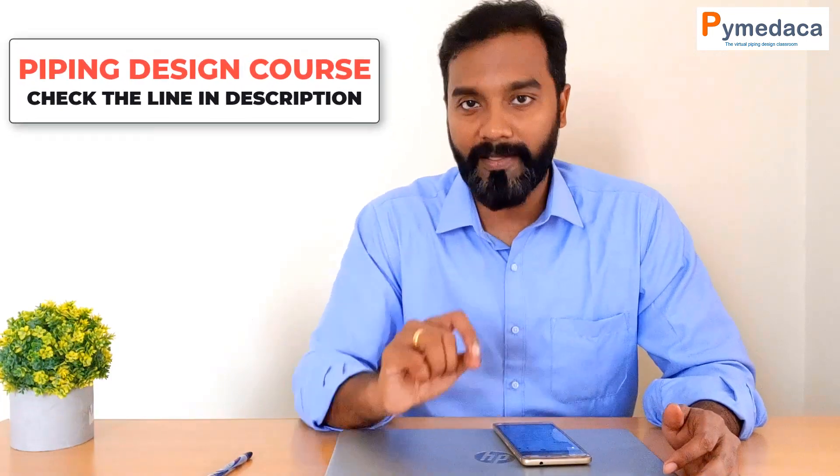The fifth skill is P&ID reading — and now you can understand why I mentioned P&ID symbols as the very first skill. If you are a piping design engineer and you do not know how to read a P&ID, it clearly indicates inadequate knowledge or experience. P&ID is one of the most important inputs for piping design, and all piping design engineers must be able to read a P&ID without any struggle.